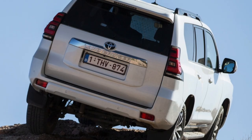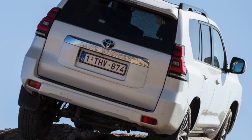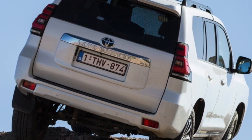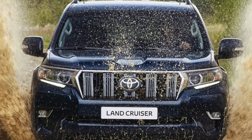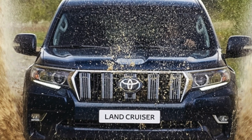Available gearboxes include a 5-speed manual gearbox, a 4-speed automatic transmission available only for the 2.7-liter engine, and a 5-speed automatic transmission with manual shifting. With the newer engines, a 6-speed automatic transmission began to be used.